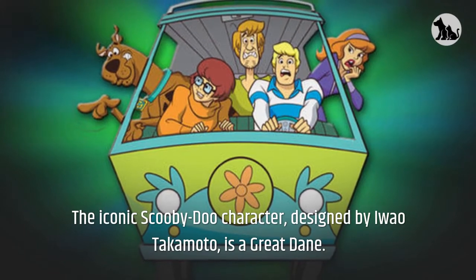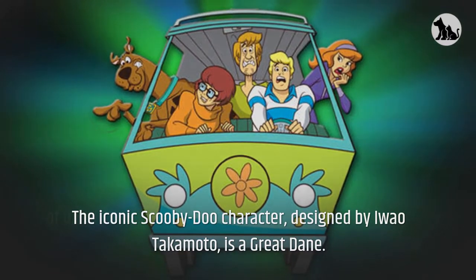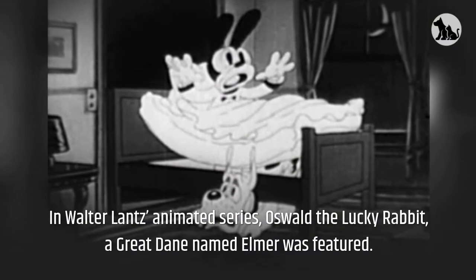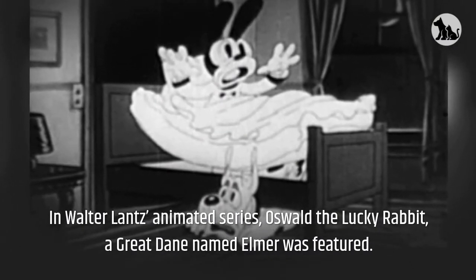The iconic Scooby-Doo character, designed by Iwao Takamoto, is a Great Dane. A fully grown Great Dane can reach speeds of up to 30 miles per hour. In Walter Lantz's animated series, Oswald the Lucky Rabbit, a Great Dane named Elmer was featured.